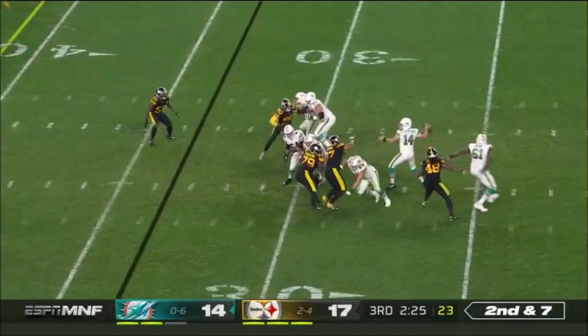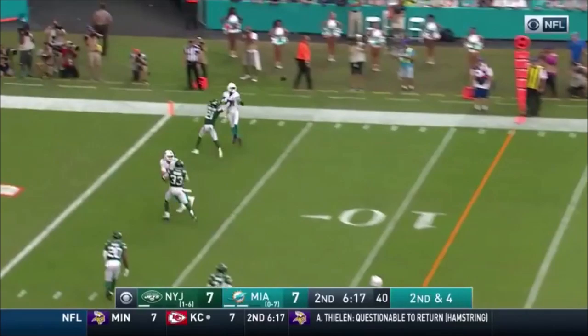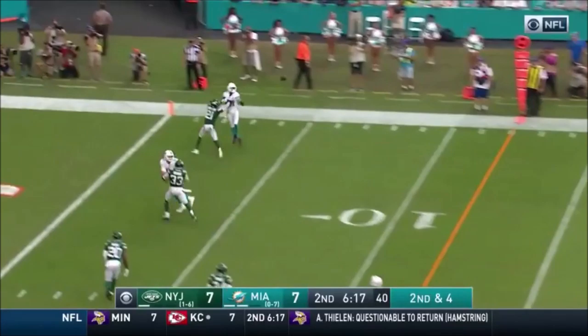They back off and Fitzpatrick with time gets the shallow cross. It's still the few mistakes here and there that they're making. As he gets it to Parker, who tries to get extra yards. Fitzpatrick on second and fourth, throws to the end zone — it is caught for the Miami touchdown!